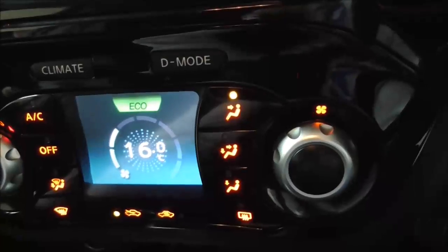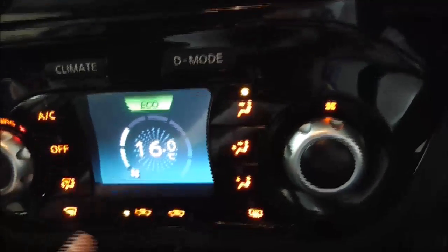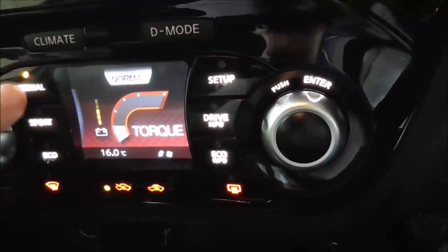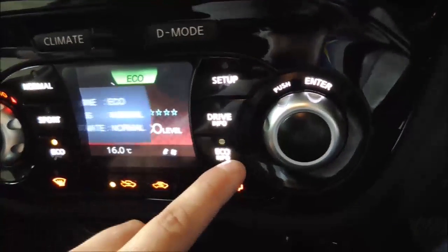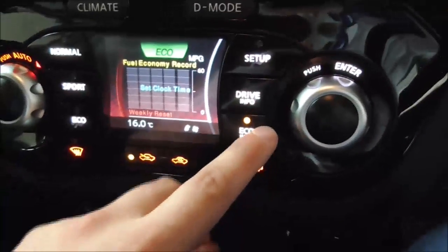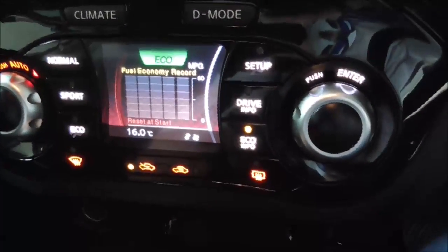We've got climate control which is all operated as you can see. We've also got D mode where you've got various different engine modes. There are also economical settings from daily to weekly to reset whenever the car starts, just so you can see how economical the car is being.